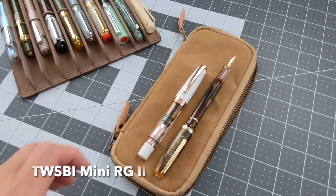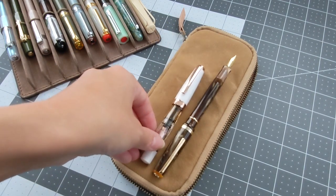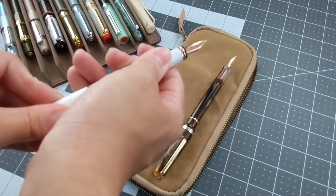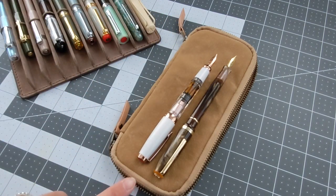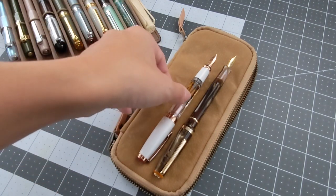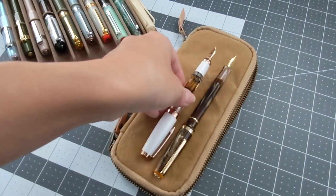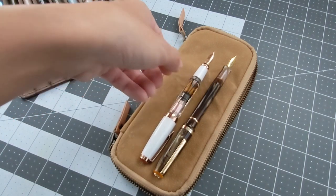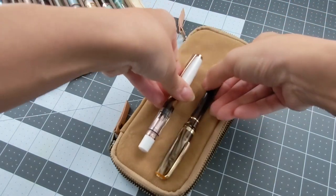One of my favorite pocket pens is the TWSBI Mini Rose Gold 2 pen. I think it's such a comfortable mini pocket pen — slightly wider in grip than the JR Pocket Pen, but I don't really notice too much of a difference. They're very similar in that small size, and it's a very fine writer, comfortable and portable. As you can see, the TWSBI is smaller compared to the JR Pocket Pen both when posted and when capped.